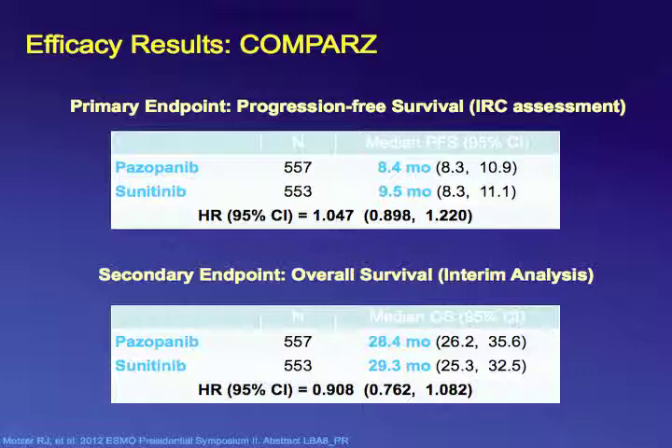However, very importantly, there were differences in toxicity and quality of life. In 16 out of 16 quality of life domains, pazopanib was felt to be better tolerated with improved quality of life scores compared to sunitinib. Toxicity also favored pazopanib — patients had less fatigue, less hand-foot skin reaction, and less myelosuppression.